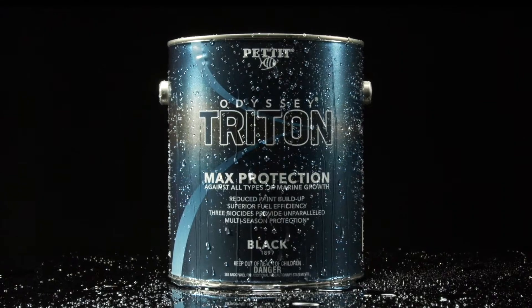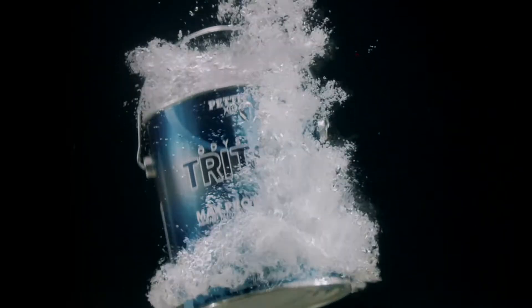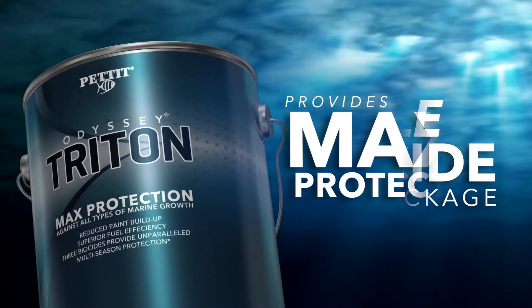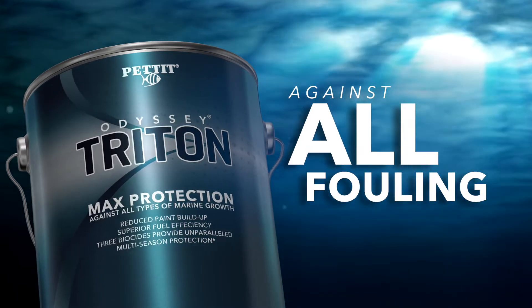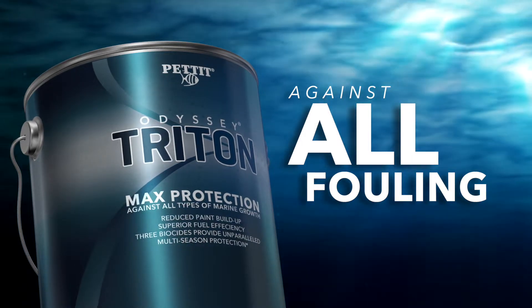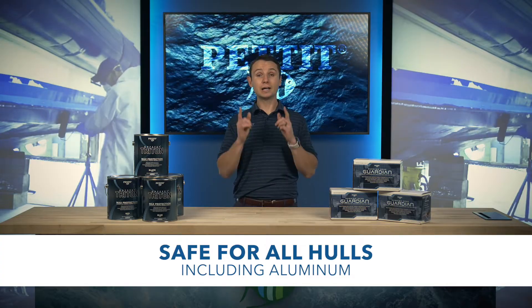To protect the hull, Pettit's Odyssey Triton offers extremely effective multi-season anti-fouling protection. Odyssey Triton features a tri-biocide package that provides maximum protection against all fouling such as barnacles and soft growth, like slime and algae, and is safe to use on all hulls, including aluminum.